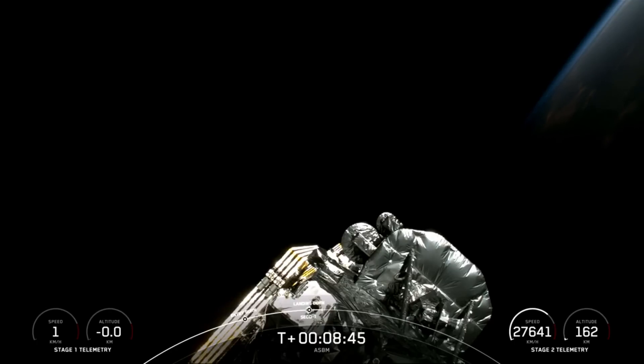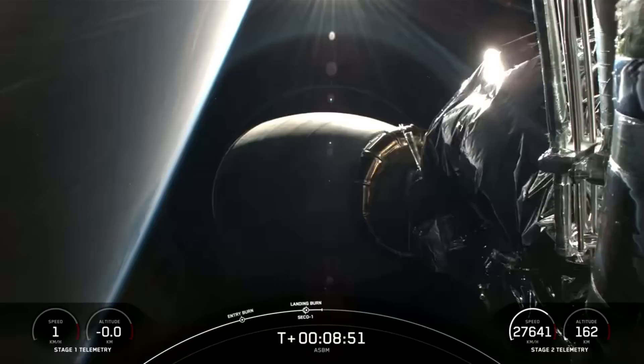That was a beautiful touchdown of our Falcon 9 rocket. And of course in the midst of all that we also heard confirmation of second engine cut off and nominal orbital insertion from Mission Control.